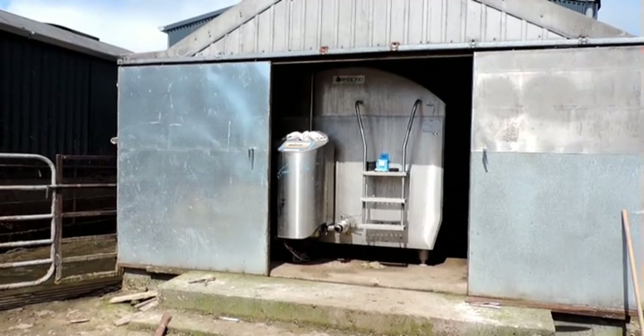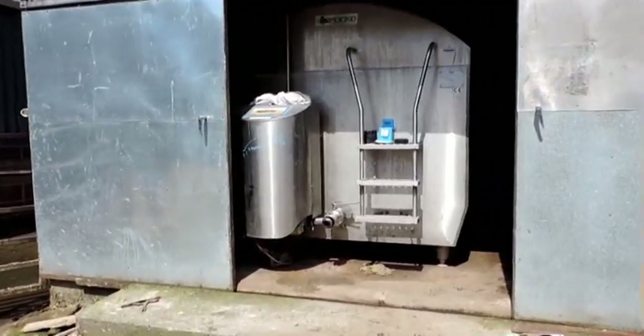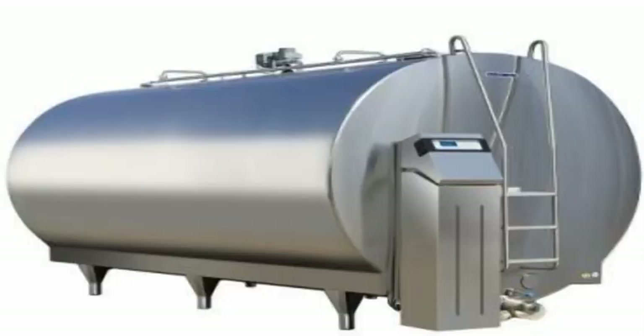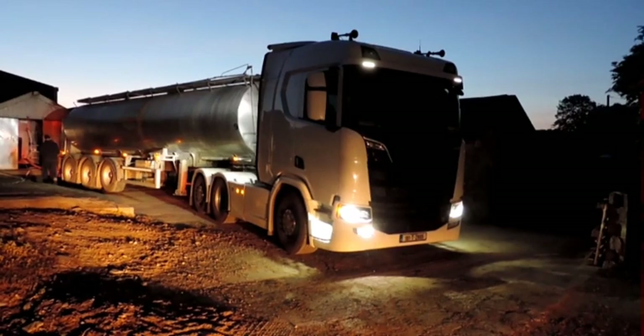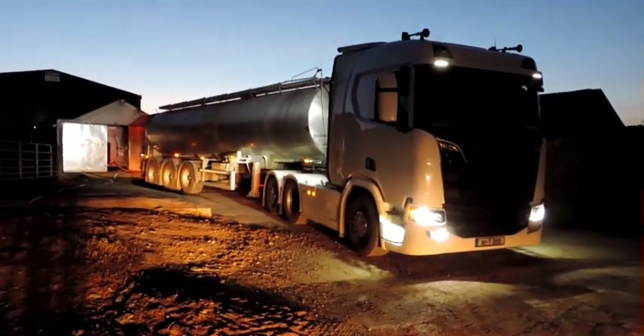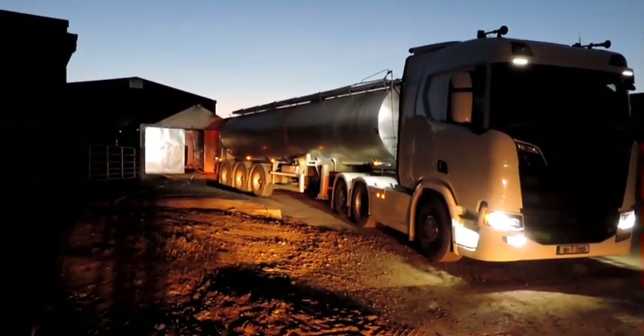The milk is stored in a stainless steel refrigerated bulk tank with a capacity of 6,000 litres, storing milk from five milkings. The milk is collected every three days by a lorry with a tanker, early in the morning at 4 o'clock, and delivered to the milk processing plant in Tipperary Town.